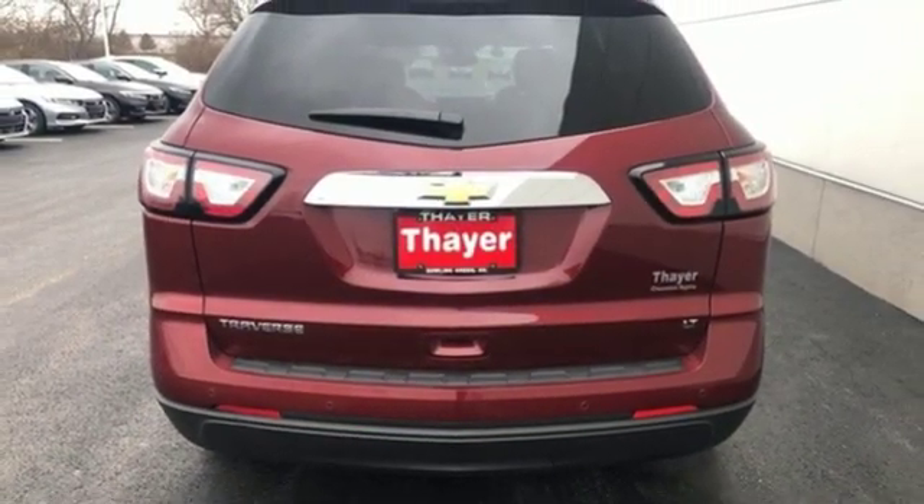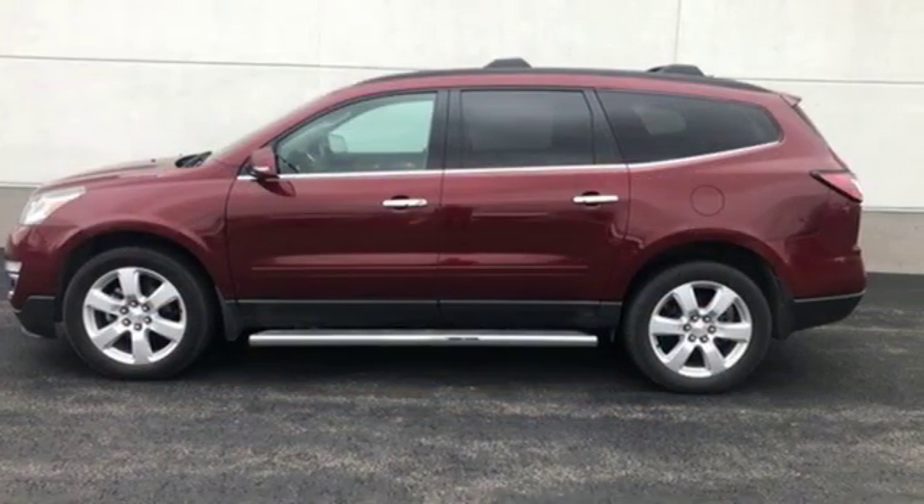Performance, value, durability, Chevy. See what it can do when you take it for a test drive.